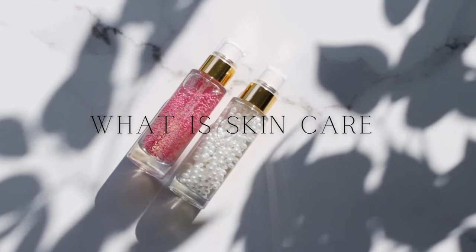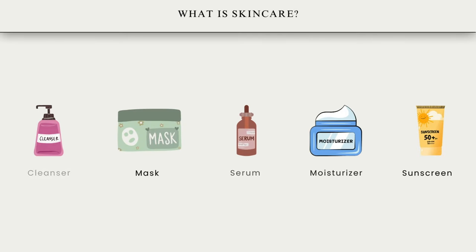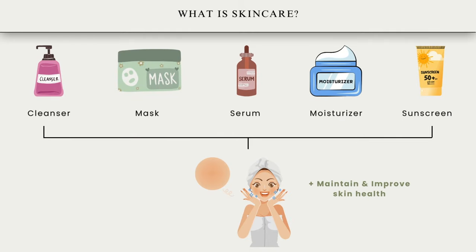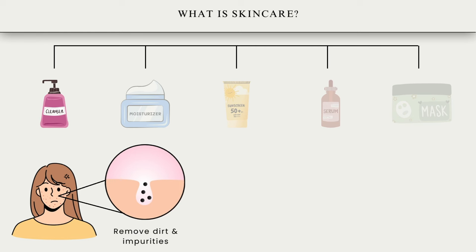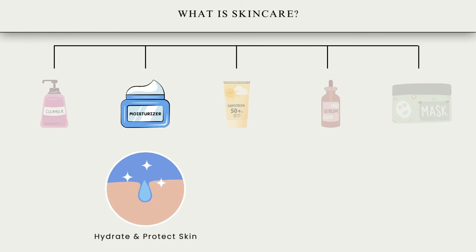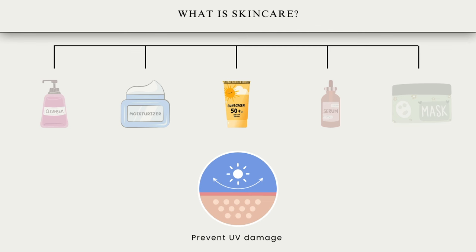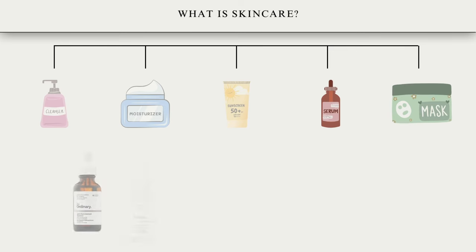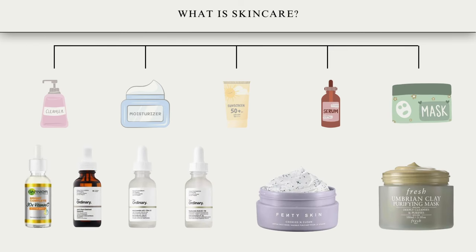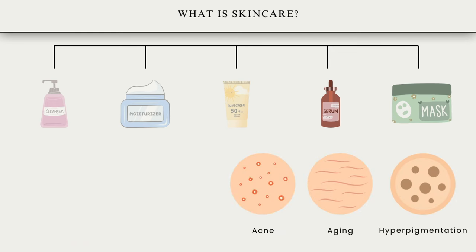What is skincare? It involves a series of practices and products designed to maintain and improve the health and appearance of the skin. It includes cleansing to remove dirt and impurities, moisturizing to hydrate and protect the skin, and applying sunscreen to prevent UV damage. It may also involve exfoliating to remove dead skin cells and using treatments like serums or masks to address specific skin concerns such as acne, aging, or hyperpigmentation.